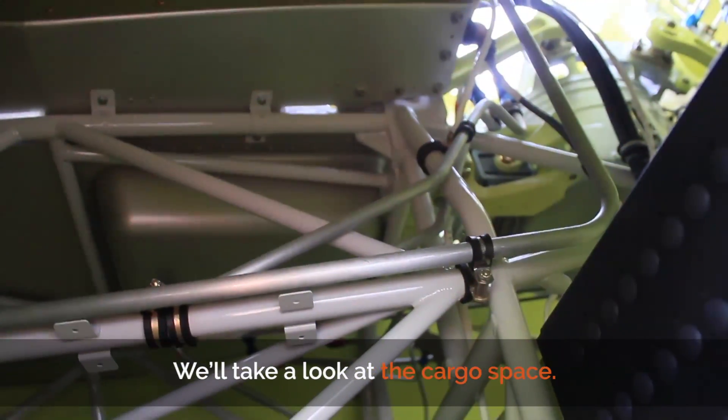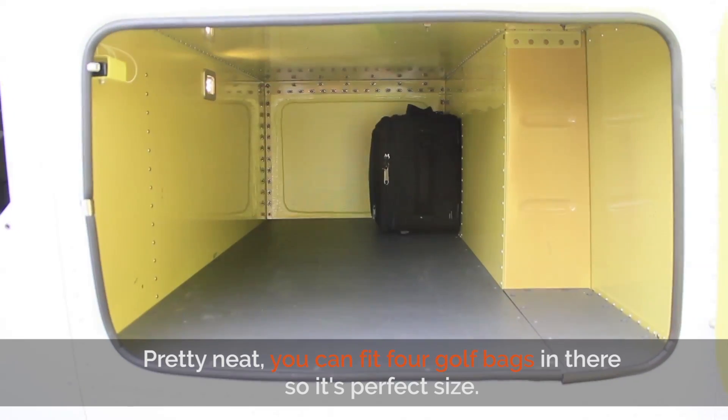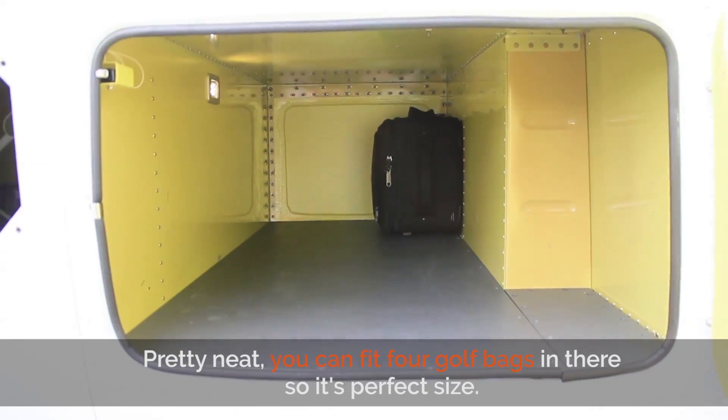We'll take a look at the cargo space. Very neat — you can fit four golf bags in there, so it's a perfect size.